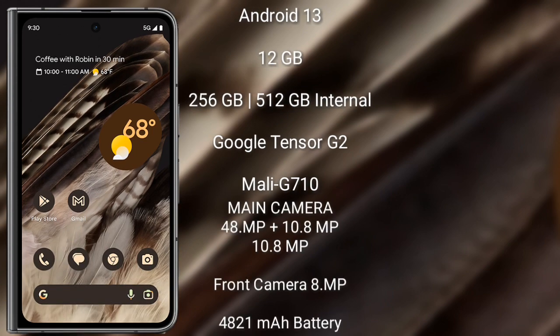The Google Pixel Fold runs on the Android 13 operating system. It comes with 12GB RAM and 256GB or 512GB internal storage, powered by the Google Tensor G2 processor and GPU Mali-G710.